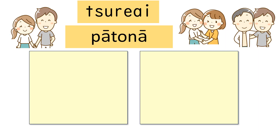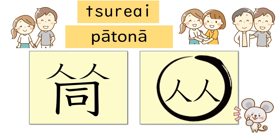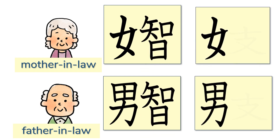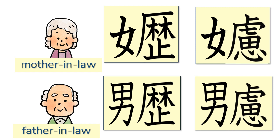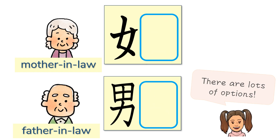Another friend shared her ideas. The first has two people at the top, and the bottom part is do, which is part of the word byodou meaning equal. The second idea is two people surrounded by a circle — looks fantastic! Going back to mother-in-law and father-in-law, what about the kanji for wisdom, or support and heart, or history, or consideration, or maturity? There are lots of options.